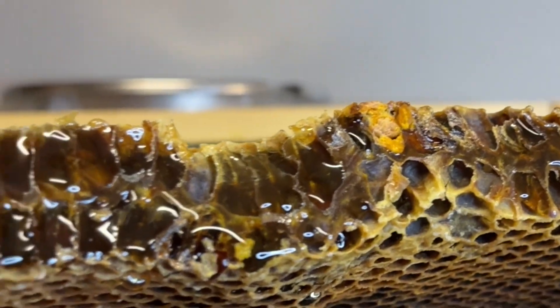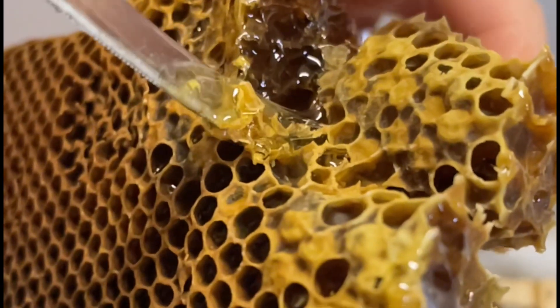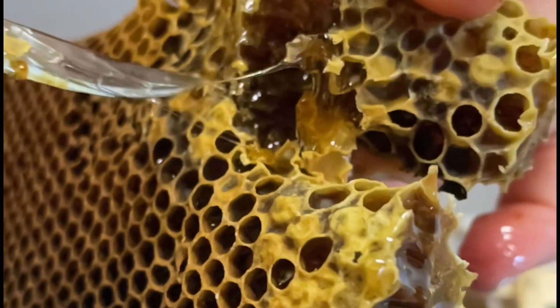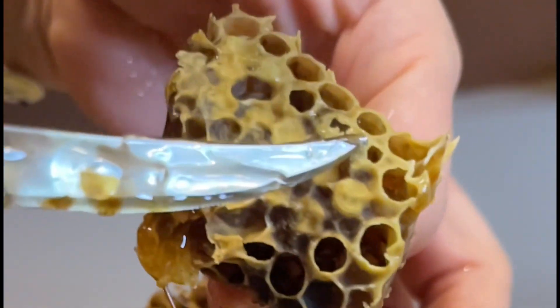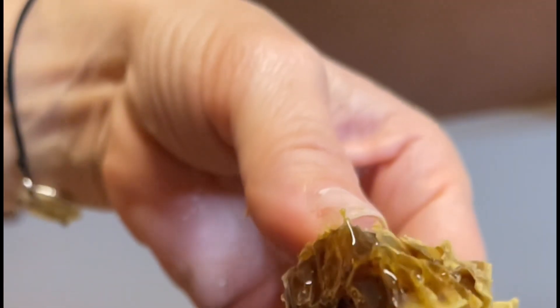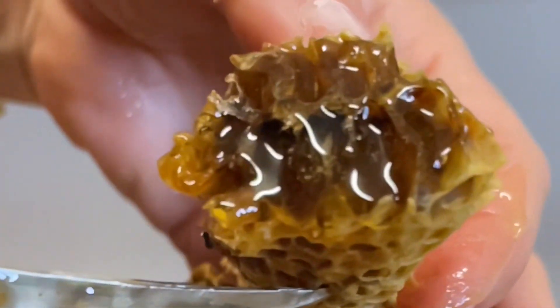Before tasting it, I was telling my kids that we should take a moment just to acknowledge how many bees had to work for us to take a bite, and how many of them have lived and died just to create this comb alone. The point of us starting beekeeping is to help bees — that's the primary goal.